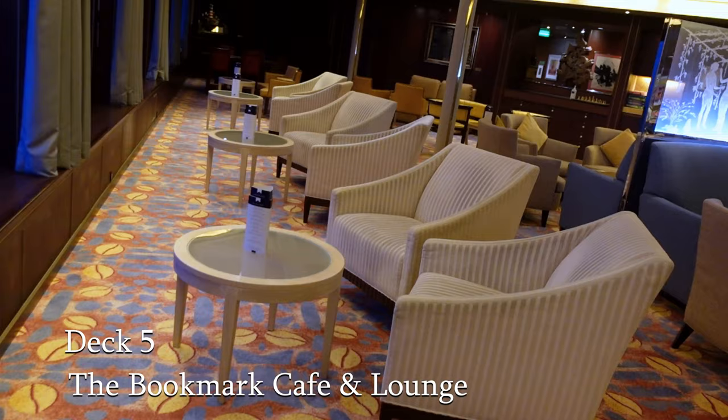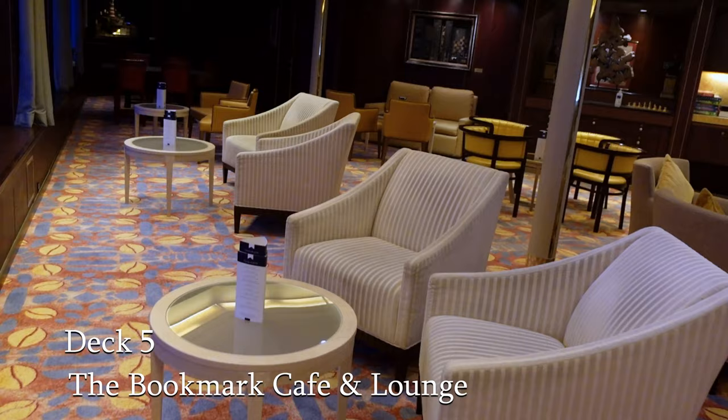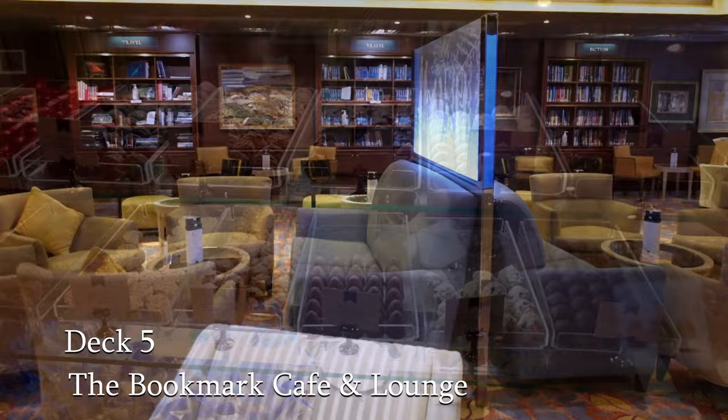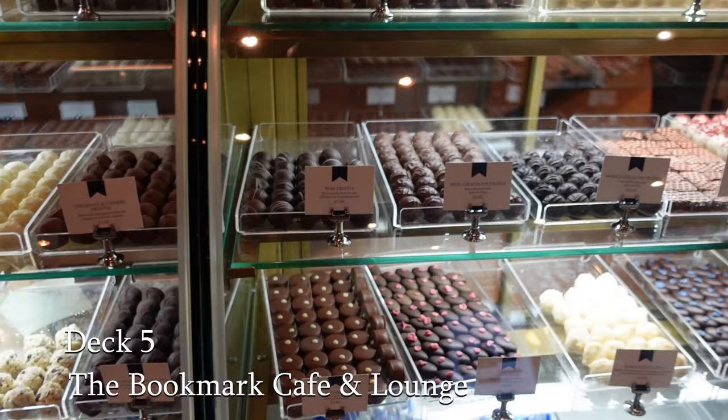The Bookmark Cafe is a perfect spot for some peaceful relaxation. Start the day with a cup of Earl Grey tea or breakfast tea, or sip a delicious latte or cappuccino. However you relax, you can while away the hours reading a book from the onboard library too. And don't forget to make room to indulge yourself with a selection of the handmade chocolates or freshly baked treats.